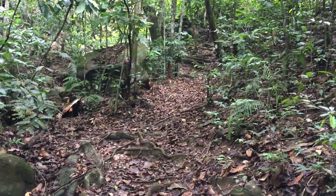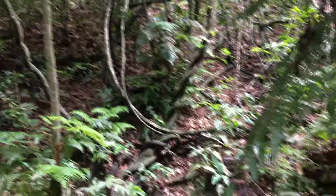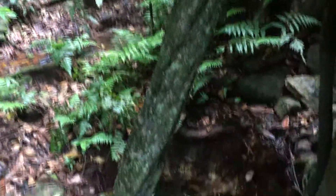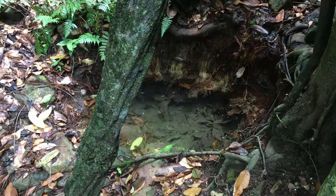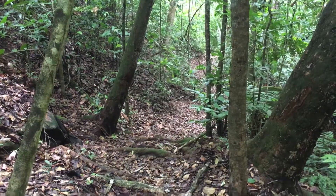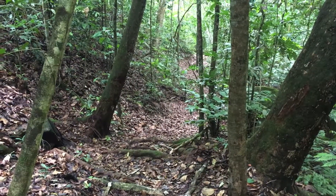We're getting close to the end of trail two, and it is here where the water source for the headquarters comes from — crystal clear water. I'm going to start my way down now before the afternoon rains come in.